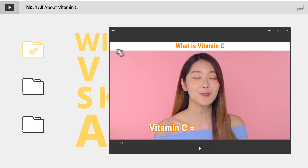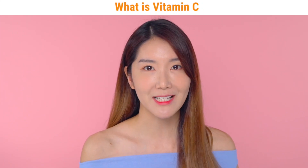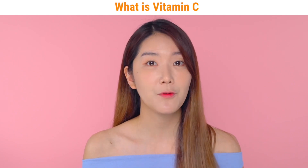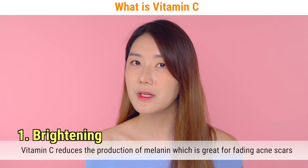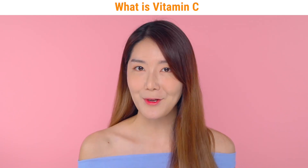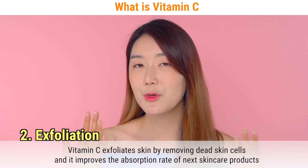With vitamin C, which is also referred to as ascorbic acid, this is one of our favorite must-have ingredients. Vitamin C or ascorbic acid is really known for its brightening effect. Vitamin C actually reduces the production of melanin, which is why it is really great to fade away acne scars or acne marks. One of the other main functions is exfoliation — it removes skin cells so that it makes our skin much softer and smooth.